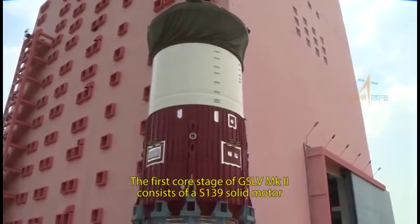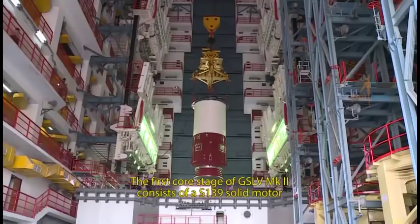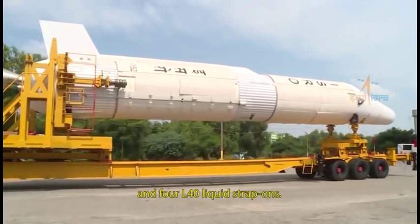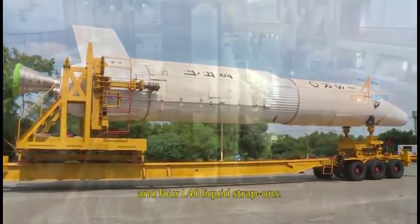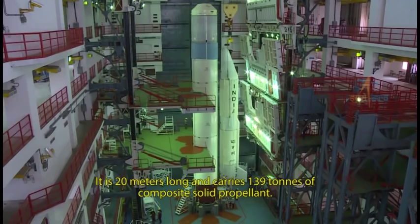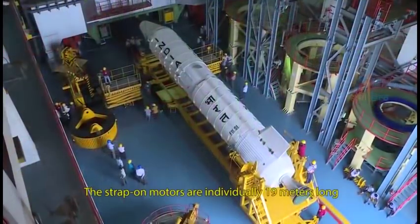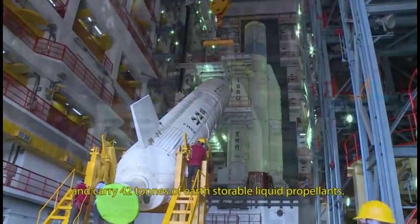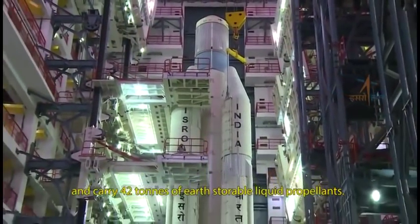The first core stage of GSLV Mark II consists of an S139 solid motor and four L40 liquid strap-ons. It is 20 meters long and carries 139 tons of composite solid propellant. The strap-on motors are individually 19 meters long and carry 42 tons of earth-storable liquid propellants.